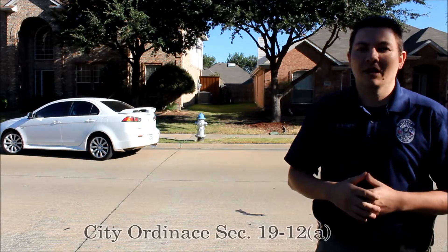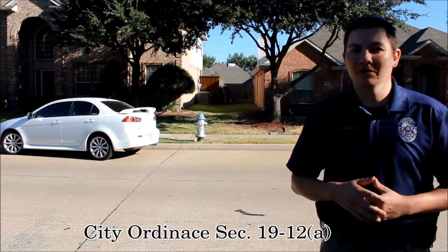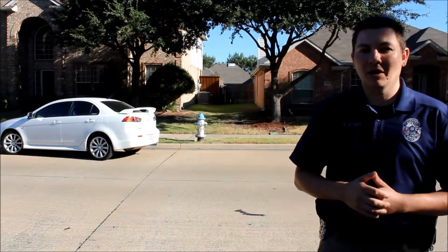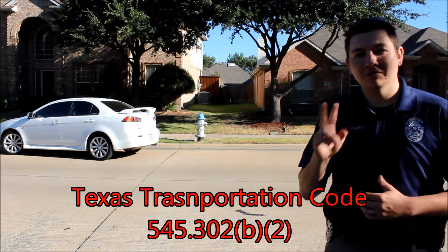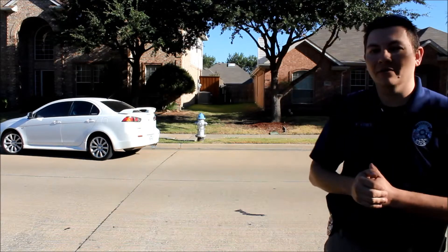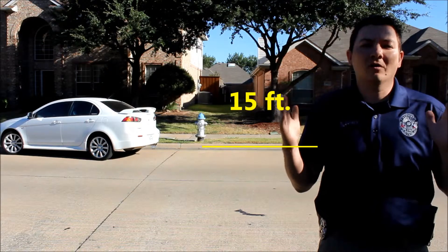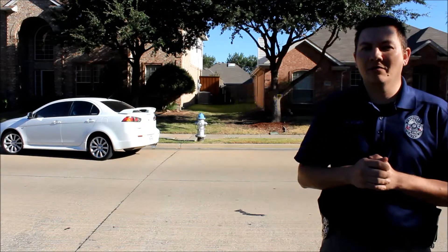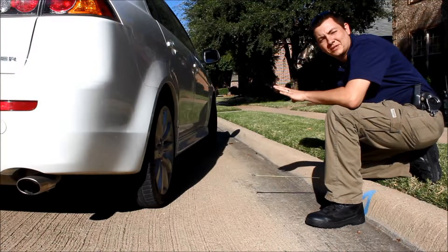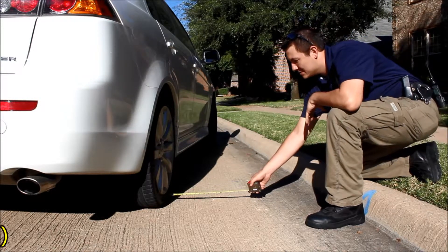Under Colony City Ordinance 19-12, it also states that we have to follow the state transportation code given to us by the state of Texas. Right here we found a car that was in violation of two violations. One, it's parked within 15 feet of the fire hydrant. If you think of 15 feet, think of about a car length — that's how far away you have to be from it. Another violation is that this vehicle is parked more than 18 inches away from the curb.